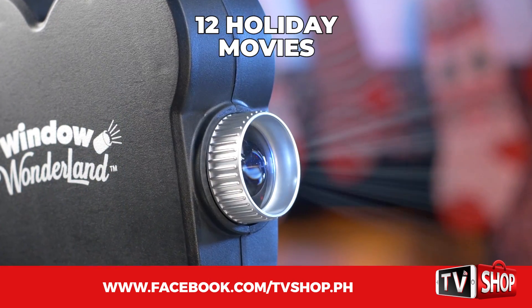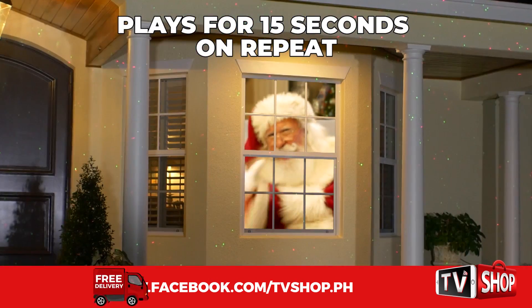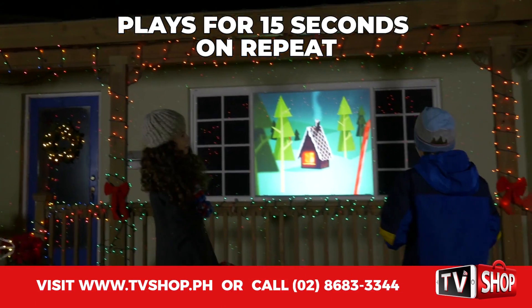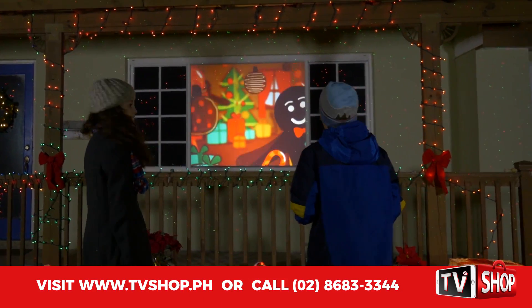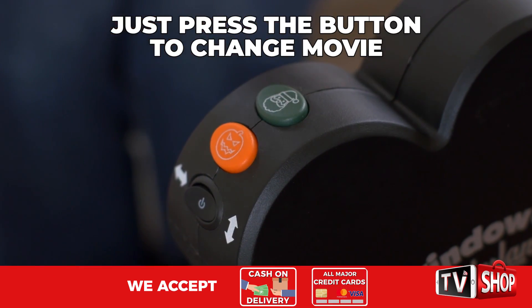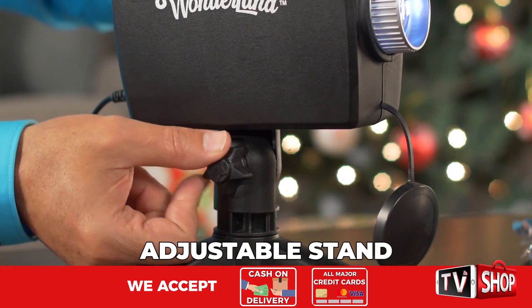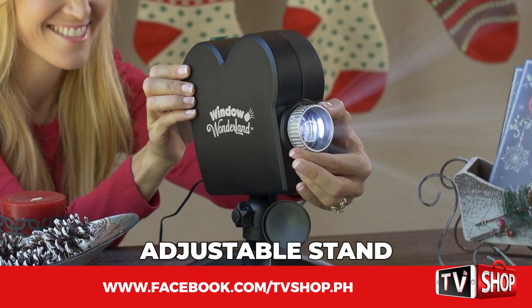You get 12 holiday movies in all, and each scene plays for about 15 seconds over and over again, so anyone passing by always sees the best parts. Then just press the button to change to the next movie. You can select a different movie to play each night of the week. And thanks to this adjustable stand, it can go just about anywhere in your home.